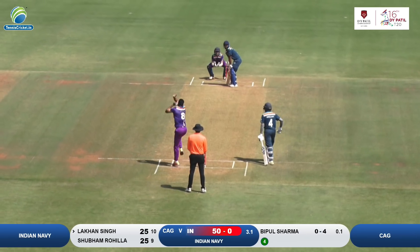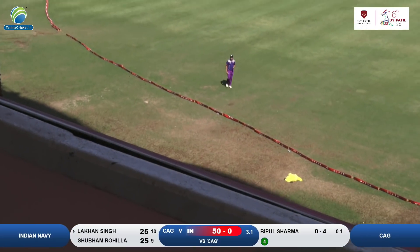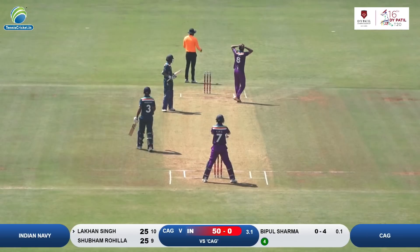Playing at a handy knock, he's on 25. Again using his feet straight down the ground — it will be your maximum again. So that's the second six for Lakhon Singh.